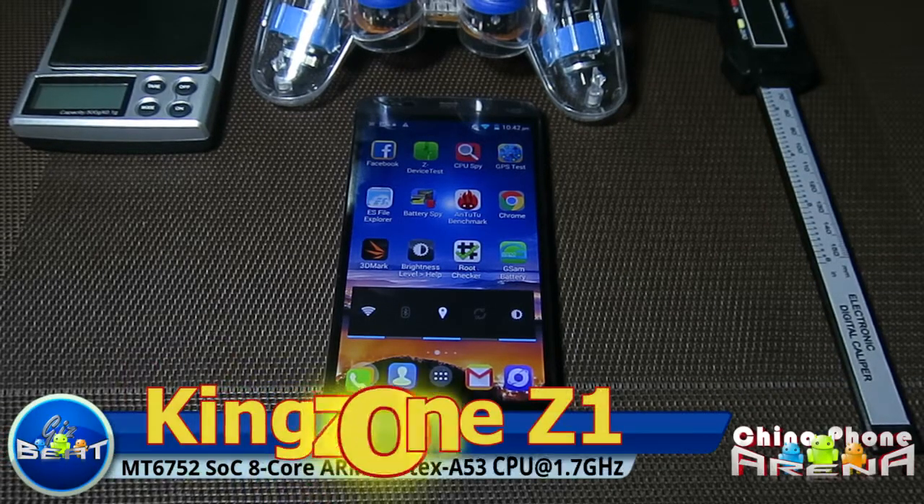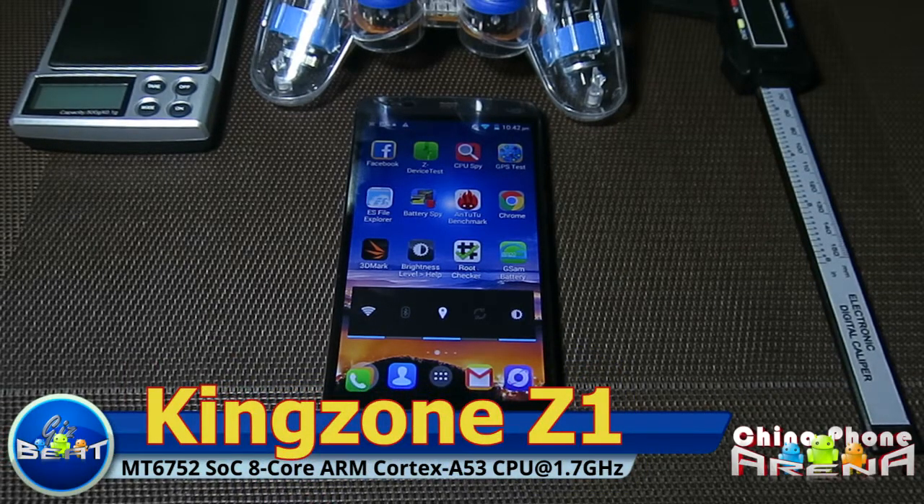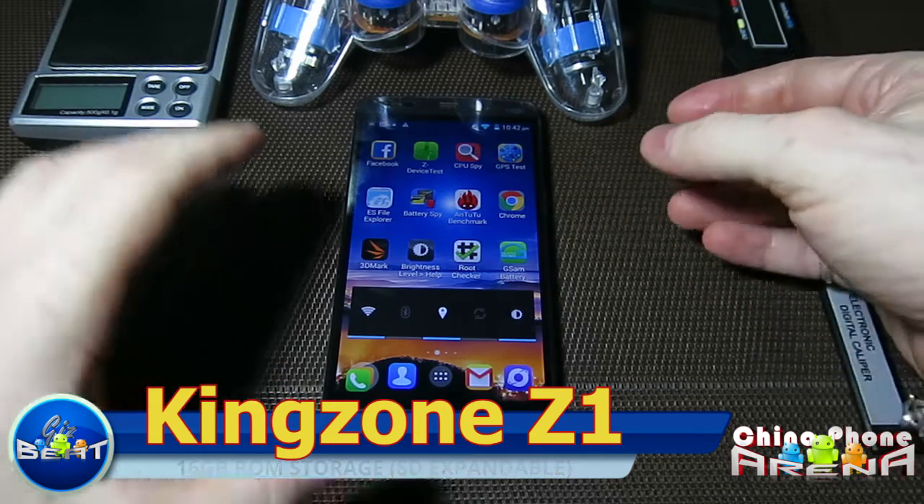Hey guys, Damien here from Gizbee.com and ChinaphoneArena.com. The phone we have for review today is the Kingzone Z1. I'm just going to go through things very quick — I know you guys are busy. Let's take a quick look here.